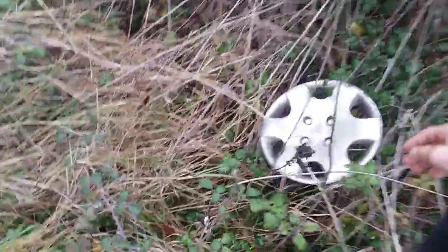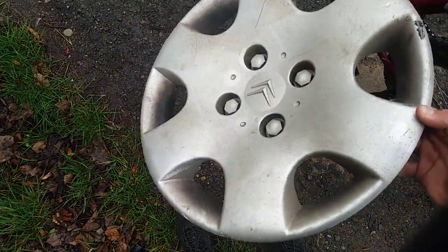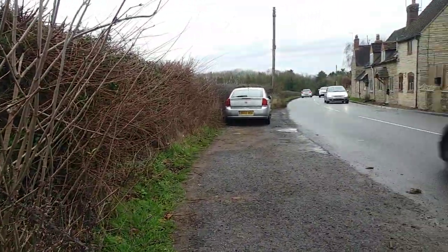It's right here — it's a Citroen Saxo, just one of these. It's all complete and in pretty good condition. I will come back for it as it's literally near me. Thanks for watching and bye.